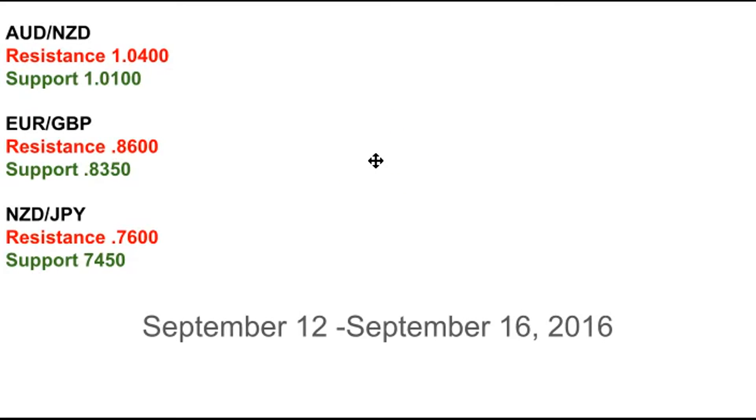So 104 is resistance in the Aussie Kiwi, and 101 is the near-term support. 86 is the big resistance in EUR/GBP — that's the area I think you can trade back up to — with 83.50 now as support, so I would be buying anything in front of that for a trade to the upside. And then Kiwi Yen has a very quick turn here at the 76 level, and if that turn is a true signal, we have potential for 74.50 at minimum.